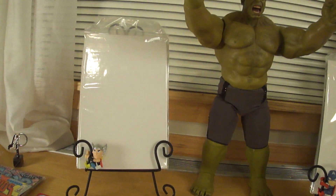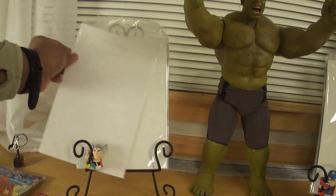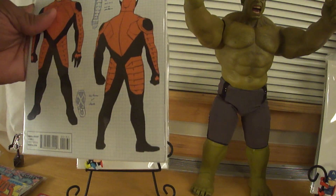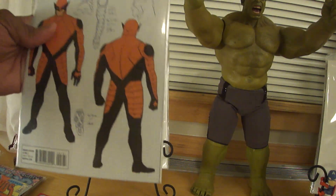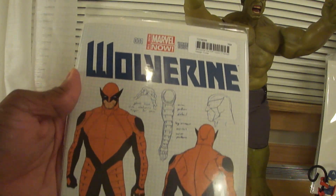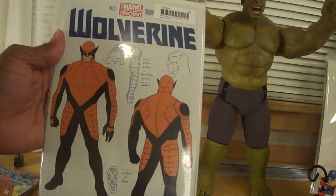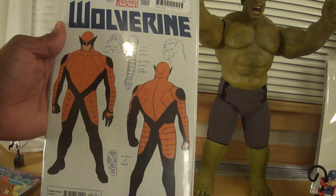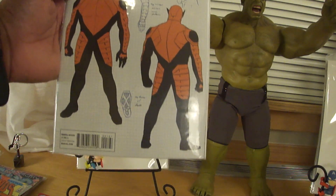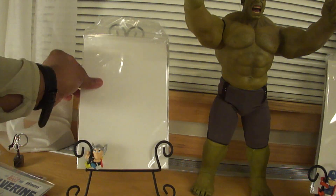We'll start over to the left side. The first book we have is Wolverine Volume 5, Number 1 Variant. It's a back issue that I ordered just to have it in the collection. Kind of reminds me of the All-New Wolverine Variant Issue 2, if I'm not mistaken. Not always perfect.